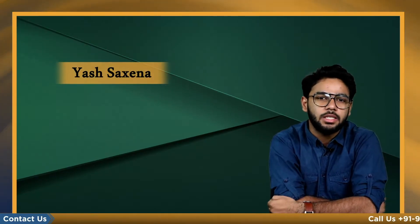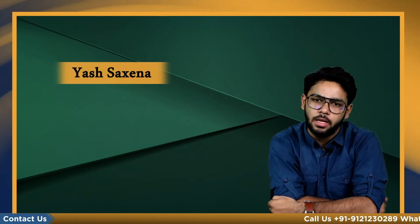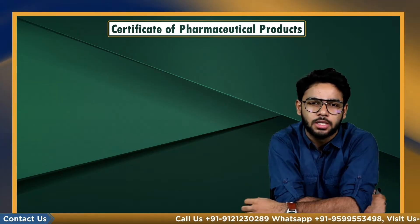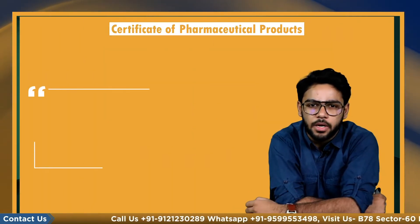Hello everyone, this is Yash Saksena and you are watching Cobbiz. In this video we will be discussing the Certificate of Pharmaceutical Products, that is COPP.